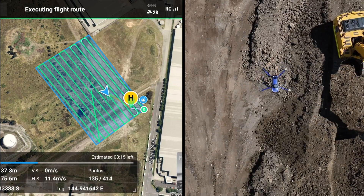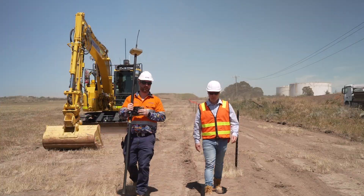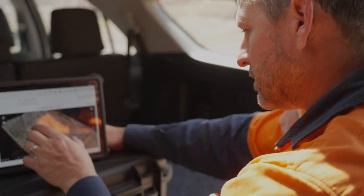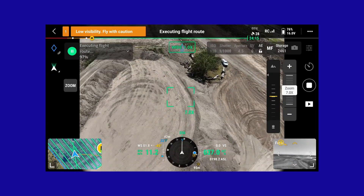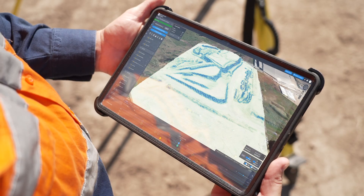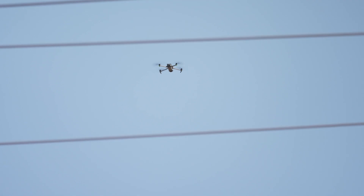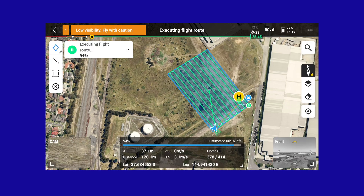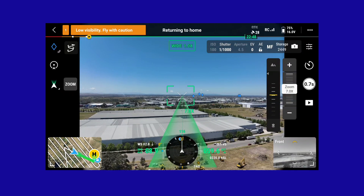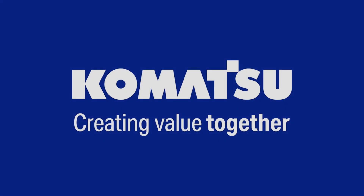Smart Construction Edge and Dashboard are built for seamless collaboration. Teams can work together more effectively, from the job site to the office, ensuring smoother workflows and faster decision making. Smart Construction Edge and Dashboard — revolutionising the way construction projects are managed, with seamless workflows and near real-time insights.